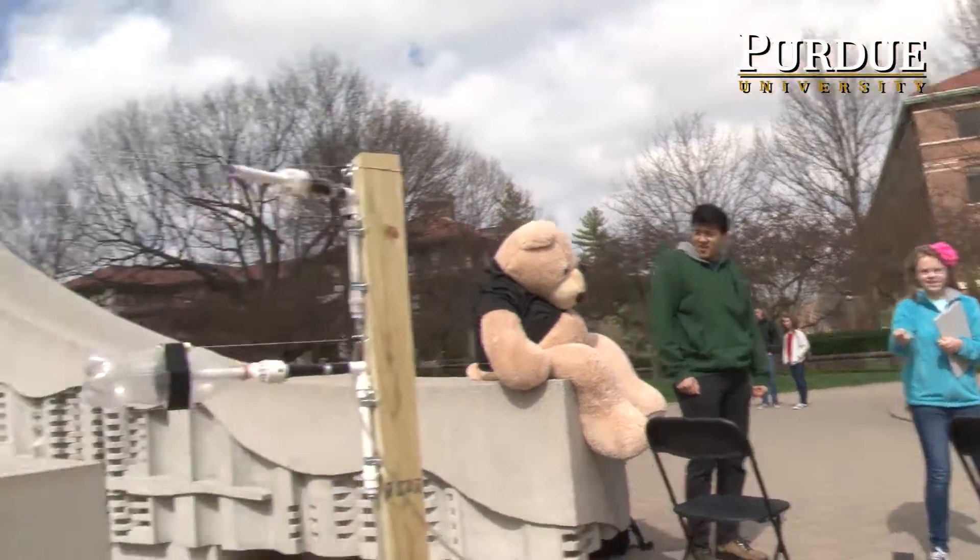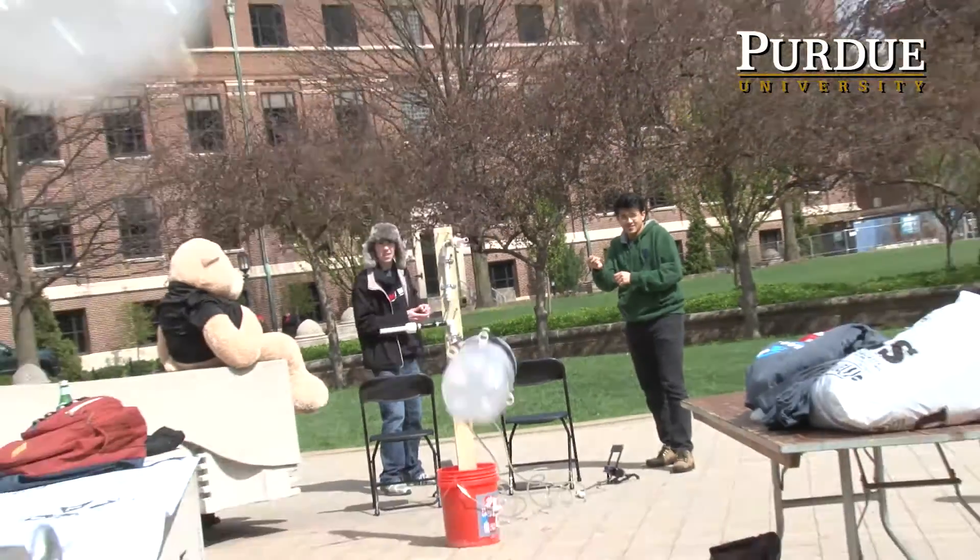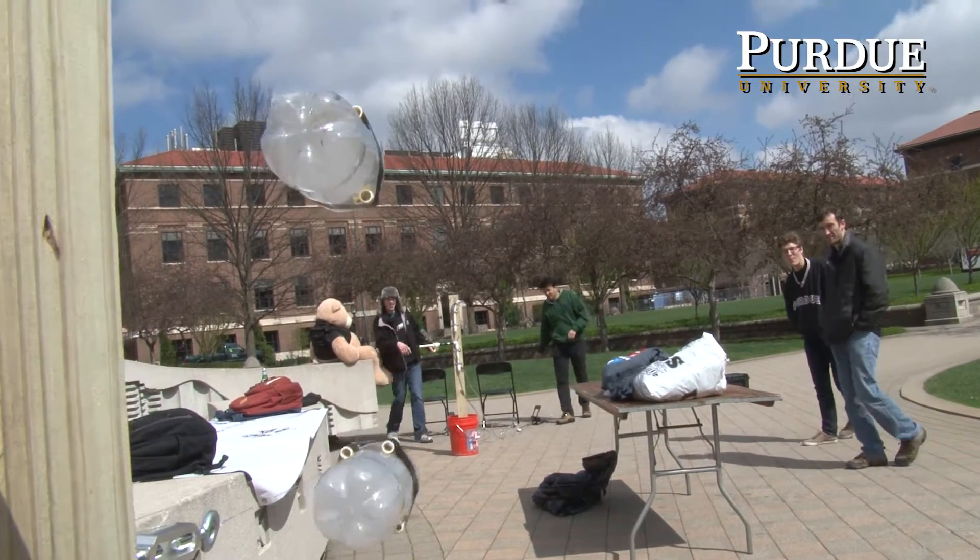Three, two, one. This is an experiment that basically demonstrates the principle of thrust.